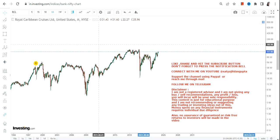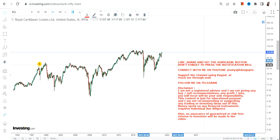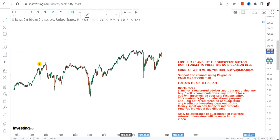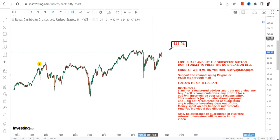Hello friends, welcome to my channel and thanks for watching this video. We're going to discuss RCL stock, or Royal Caribbean Cruise Limited. If you look at this particular stock, you can clearly see that a breakout is very near, and this breakout is happening on the monthly chart, which means it carries a lot more weight than any other price movement.